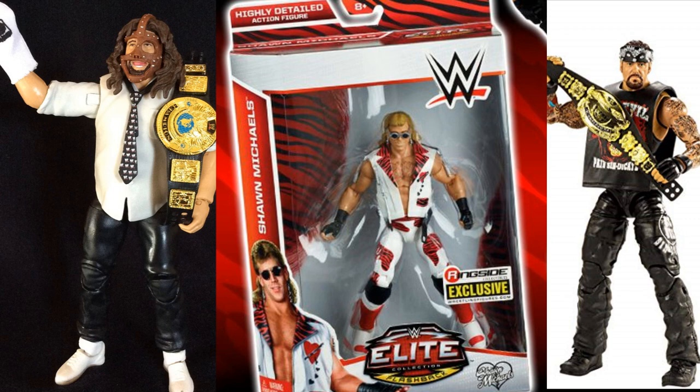If you guys have that Ringside Exclusive Shawn Michaels, please hit me up. And then on the right, we have the Elite 55 Undertaker with the Undisputed Championship with Big Evil on the left leg. I would rather have the Deadman Inc. Elite 18, but I would also take the Elite 55 — either one works. They're pretty much the same figure except for the Deadman Inc. on the side, which I could take care of. So if you have the Mankind, the Ringside Exclusive Shawn Michaels, or the Elite 55 or Elite 18 Undertaker, please hit me up.